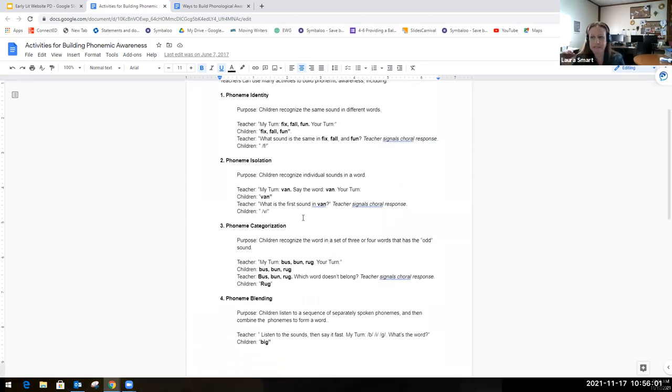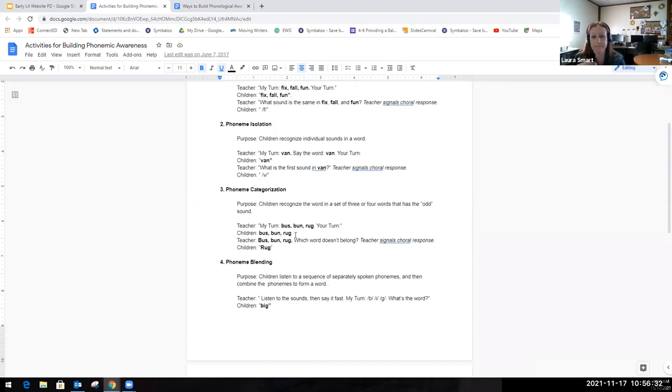For phoneme isolation, the purpose is for students to recognize individual sounds in a word. The teacher might say, 'My turn — van. Your turn — van.' Then the teacher asks, 'What's the first sound at the beginning of van?' Students respond with 'v' — notice how we're cutting it short. Not 'vuh,' but 'v.'